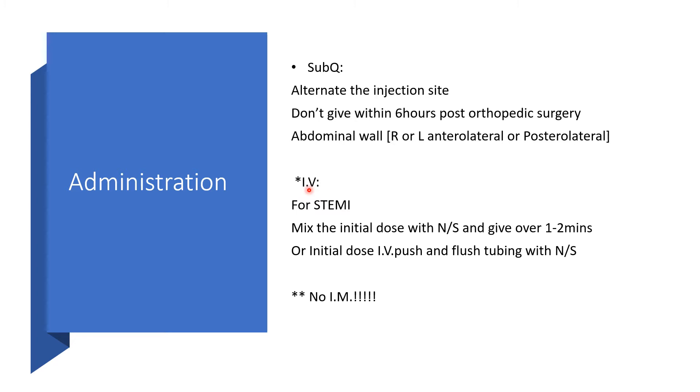When you need to give this intravenously, it must be that you are dealing with STEMI. In that case, we will mix the initial dose with normal saline and give that over 1-2 minutes. Or you may give the initial dose as a push and then flush the tubing with normal saline. But there is no intramuscular administration — no IM.